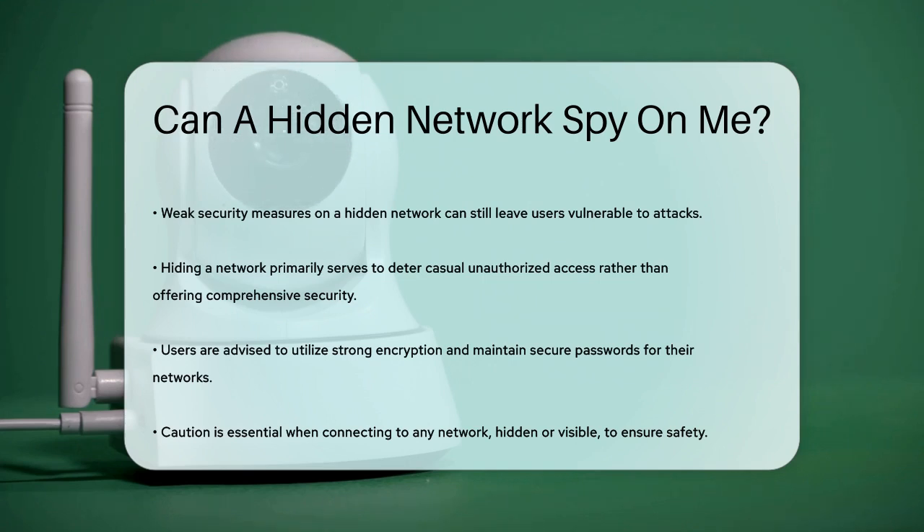To stay safe, use strong encryption, keep your network password secure, and be cautious about the networks you connect to, whether they are hidden or not.